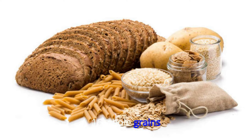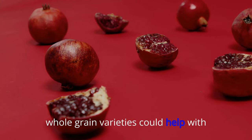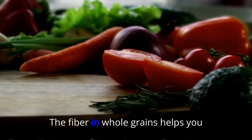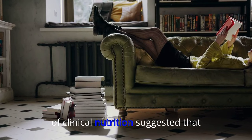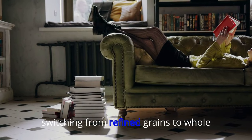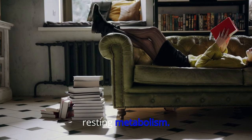16. Whole Grains. Swapping refined bread and pasta for whole grain varieties could help with weight management. The fiber in whole grains helps you feel full, and a 2017 study from the American Journal of Clinical Nutrition suggested that switching from refined grains to whole grains could cause a modest increase in resting metabolism.